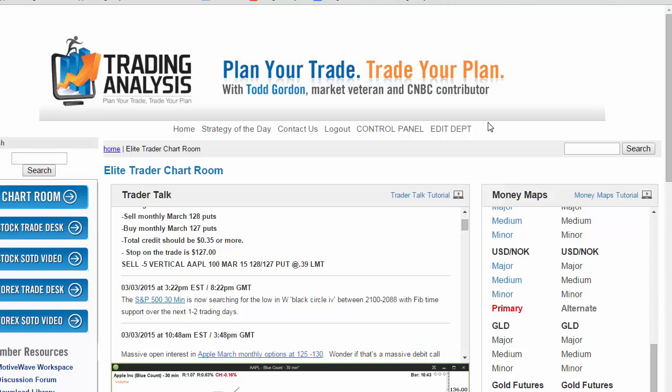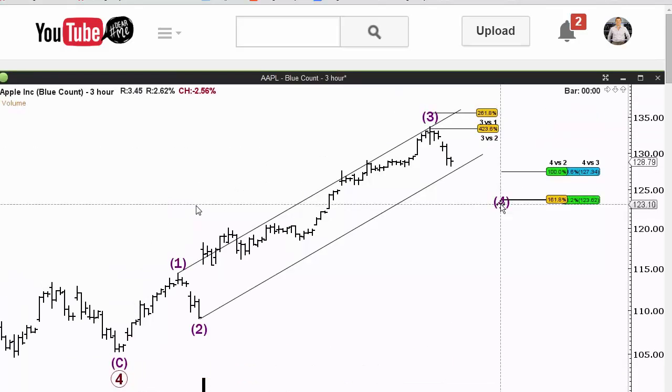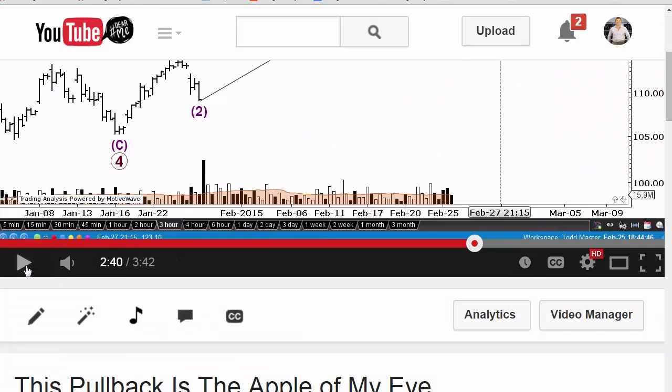Hey there traders, Todd Gordon here of TradingAnalysis.com. We put on an Apple position today. I'm going to take you through it here in the free video. To set it up, this is the last free video we did. This is Apple in the three-hour chart. I'm just going to play it forward about 10 seconds and set up the trade.